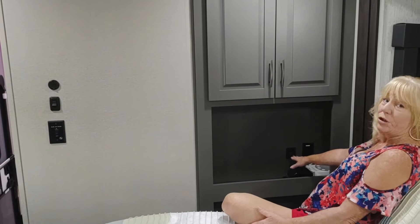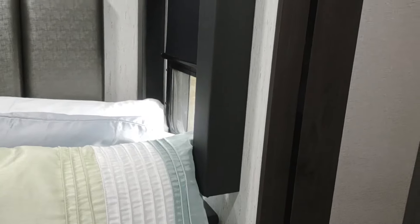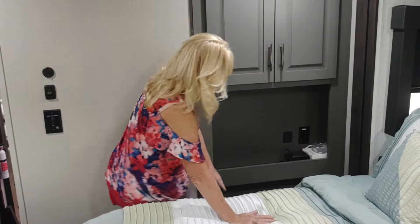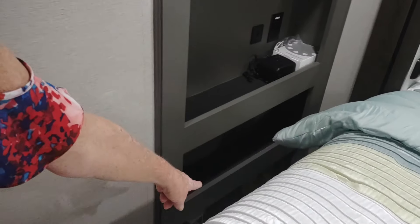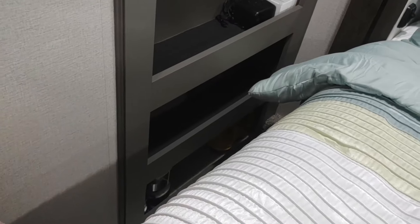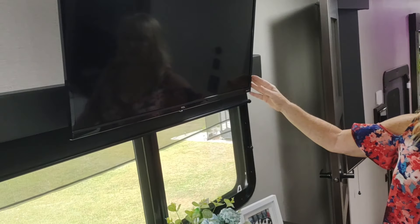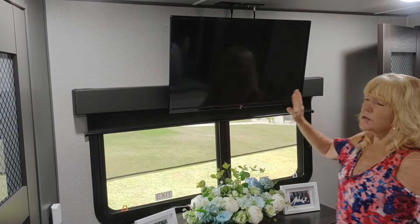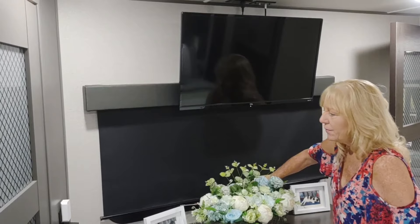We have an alarm clock with a USB plug on each side. There are also two-outlet plugs here. There are shelves down here too — we keep flashlights and a lantern there so if the power goes out at night we can grab them easily. We still have room. This is the original TV that came with the unit — it's Roku and it's good enough for us. You also have a shade here if you'd like to close it.